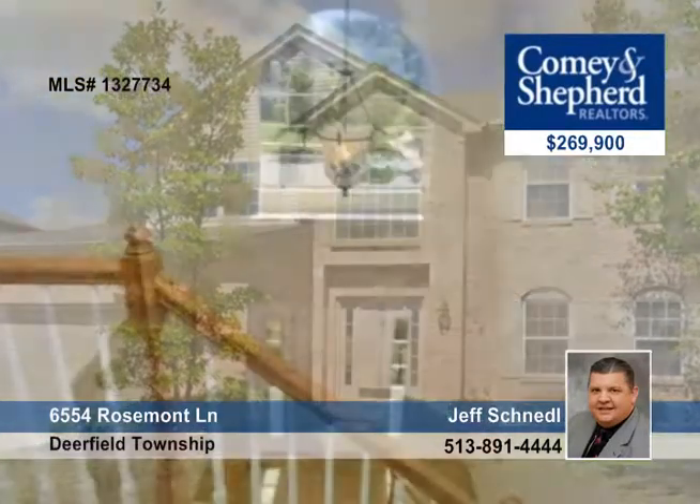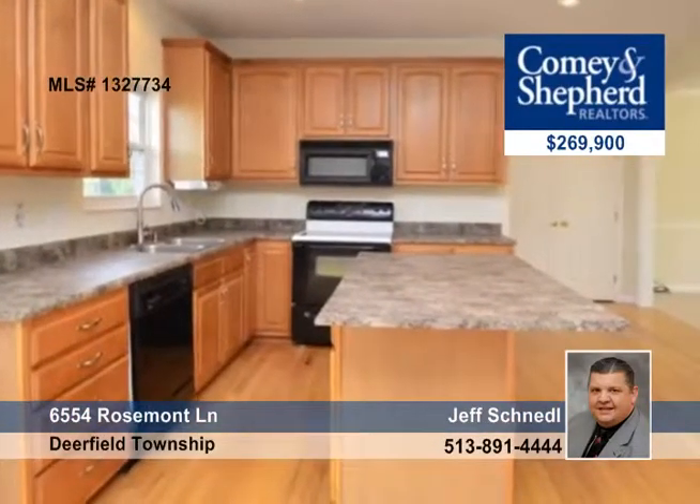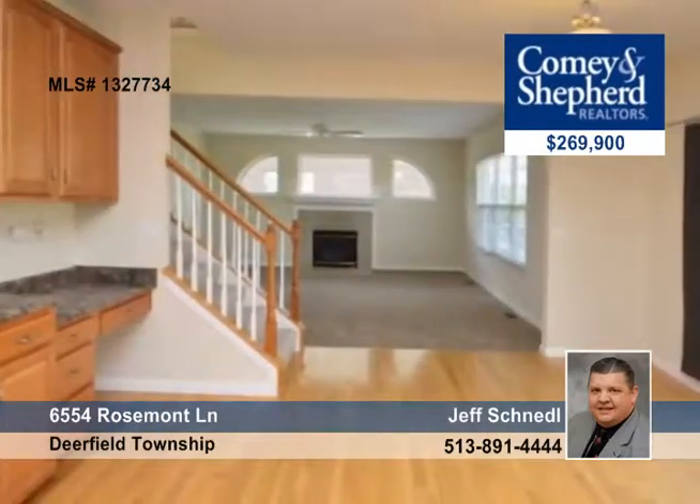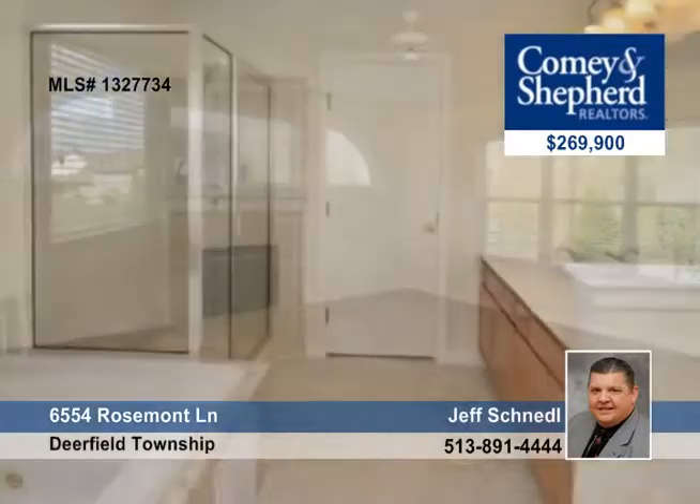Jeff invites you to take a look at this fabulous open and bright 4-bedroom, 2-bath transitional home in desirable Rosemont Pool Community. There have been many upgrades and updates here: new paint, deluxe master suite, split stairs, and 42-inch maple cabinets in the kitchen and more complete this home.